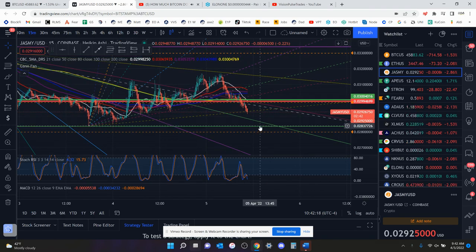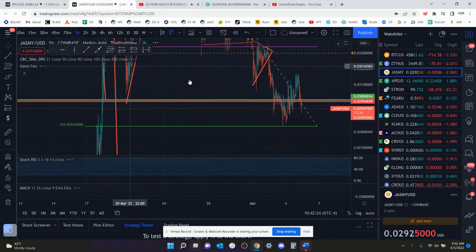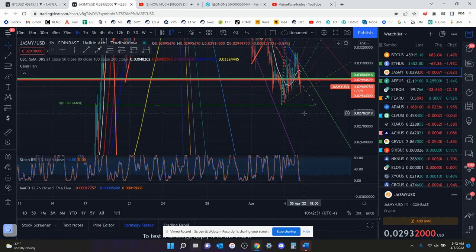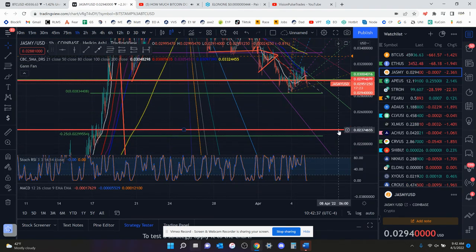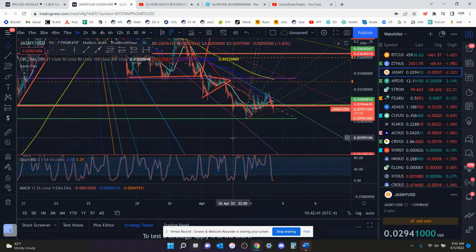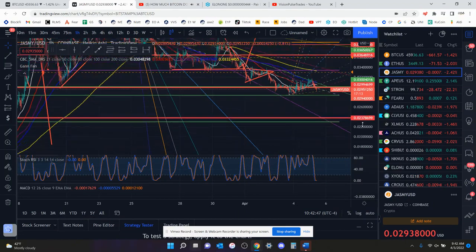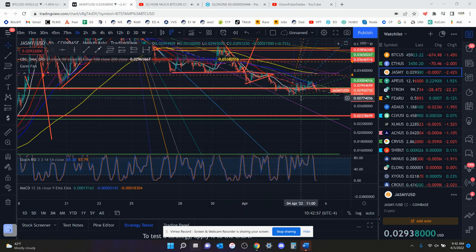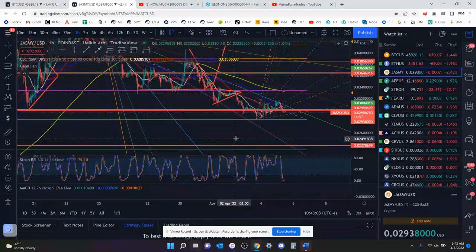The next support that I have would be this target. Let me go to the one-hour chart. You had a local low at 2.83. If you go any lower, then I think if you lose 2.9, you're going to lose 2.83. My next target was 2.37 cents to the downside — that's the next place you would go if you lose 2.9. That would be a humongous drop of about 19%. Your last hope would be 2.83, but it just keeps making lower highs and looks really bearish.